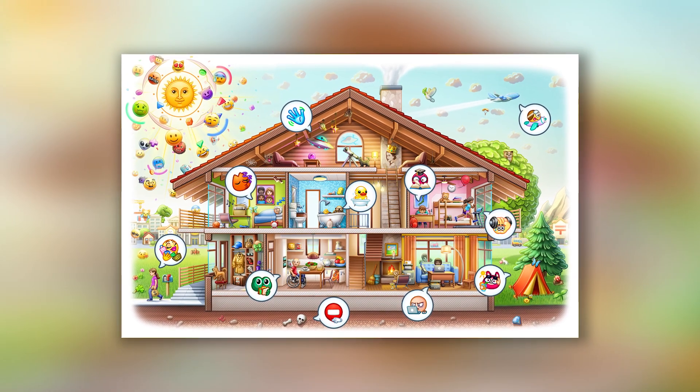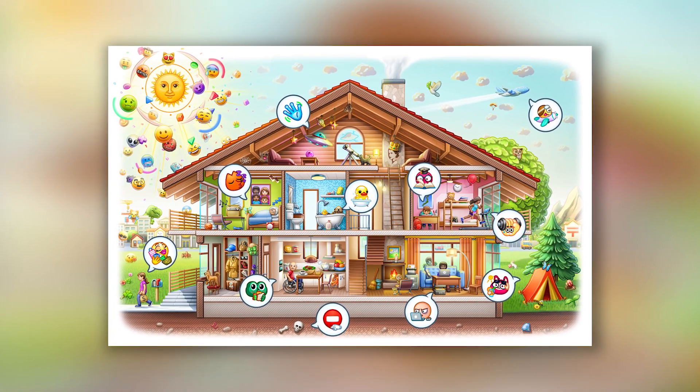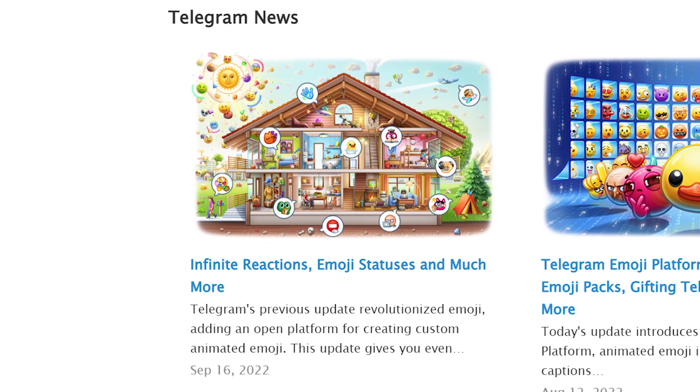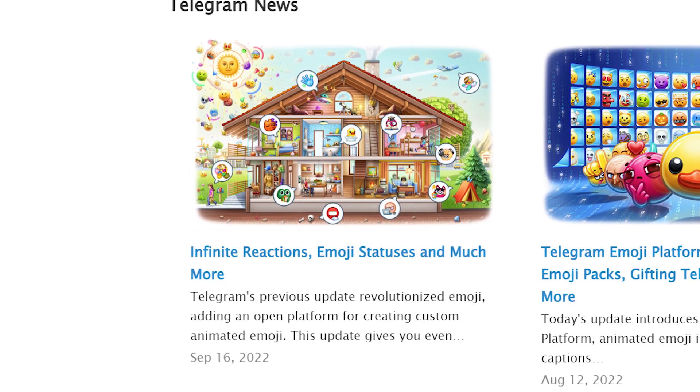Telegram introduced a big update 9.0 with a lot of new cool features. In particular, the Telegram team upgraded the reactions, made some of them free, added a brand new emoji status and much more. So now let's have a look at each one of them in detail.